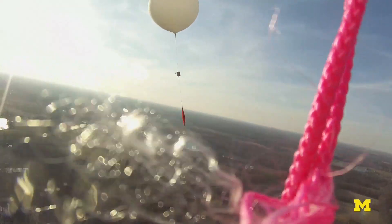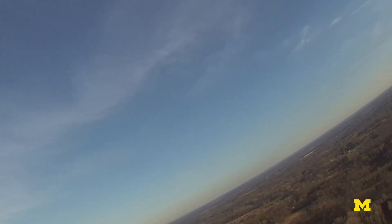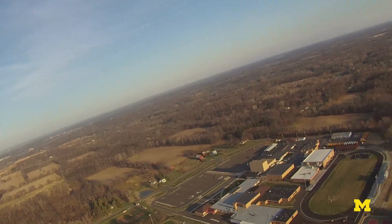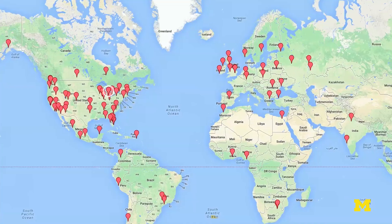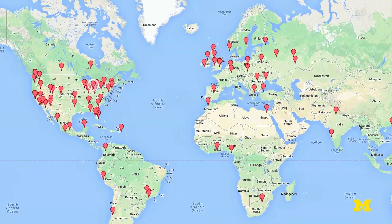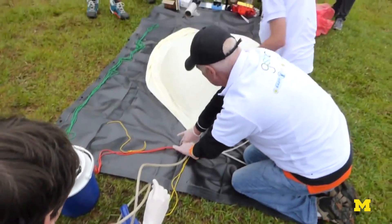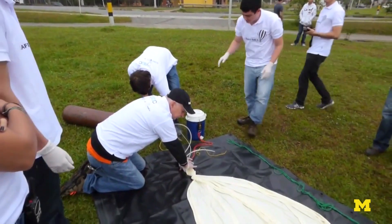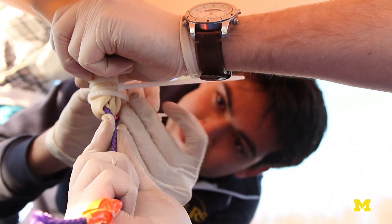So the Global Space Balloon Challenge is an opportunity for the entire world on one weekend to launch weather balloons. We're able to organize this challenge in coordination with Stanford and the Massachusetts Institute of Technology for other teams ranging from father and son combos to students at schools and universities, to young professionals, to people who used to hold the altitude record and want that record back.